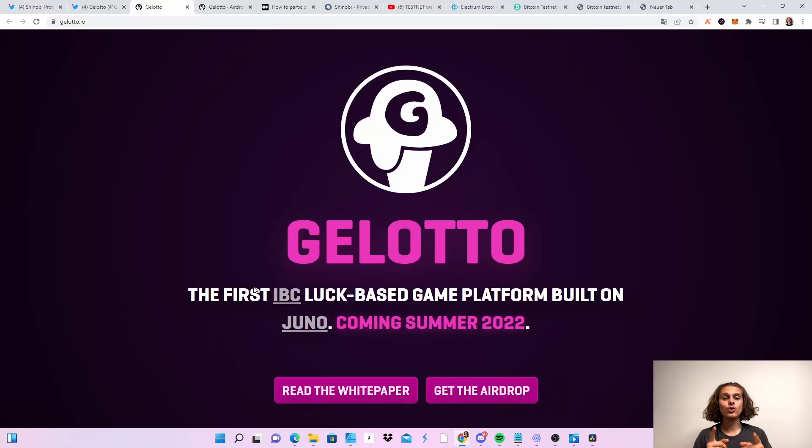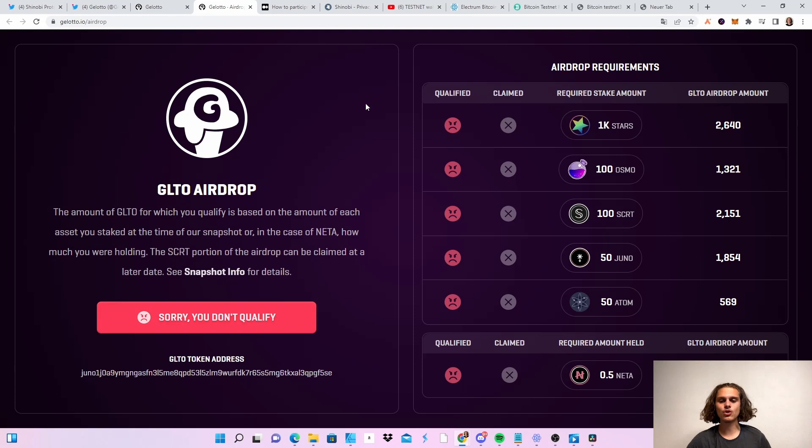Before we begin with this video, don't forget you can now claim your Geloto airdrop. I have made a video on it. So if you have enough Cosmos tokens staked or held more than 0.5 Nita, you can now claim it. Head over to geloto.io, click on get airdrop and connect your wallet, accept everything, read it, and then you can see if you're qualified and claim your tokens. I'm not qualified, but I hope you are. Tell me in the comments how many MGLTO tokens you got.